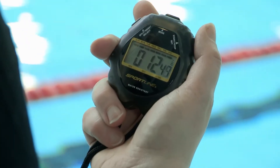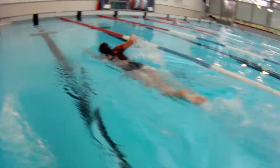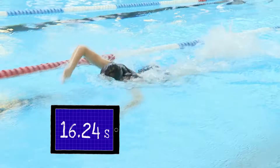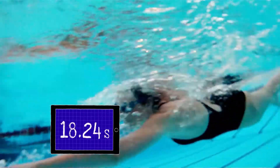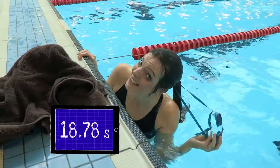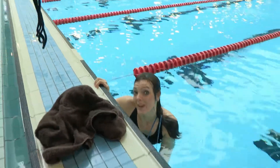Now I'm swimming as fast as I possibly can. 18 seconds — that's not bad I'm told, but can I go any faster?